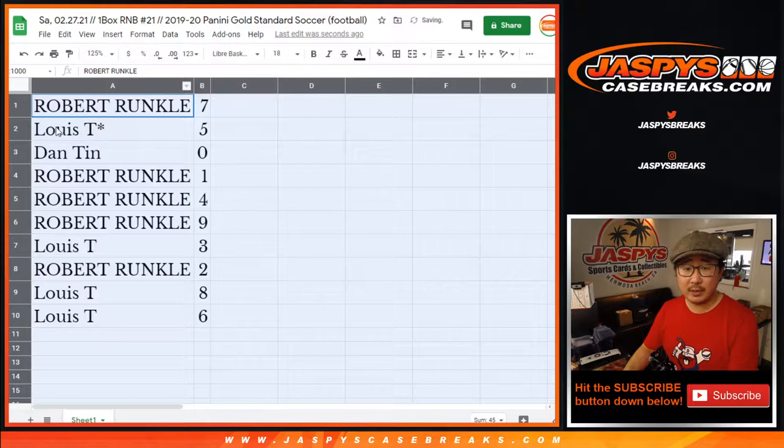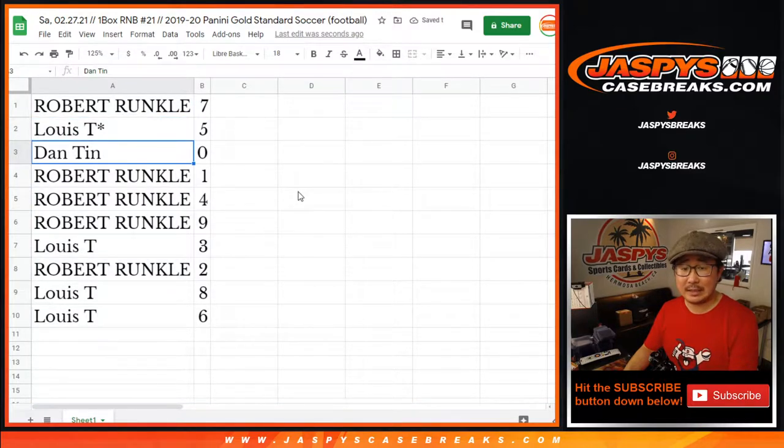Alright — Robert with seven, Louie with five, Dan with zero. Robert with one, four, nine; Louie with three; Robert with two; Louie with eight and six.